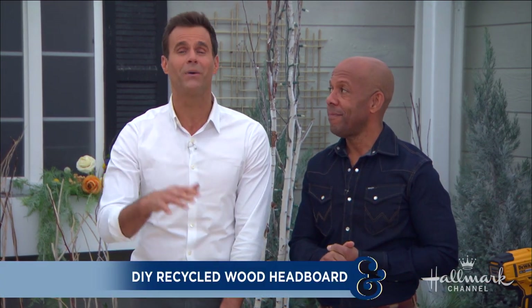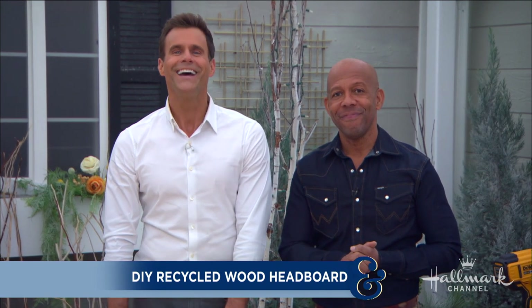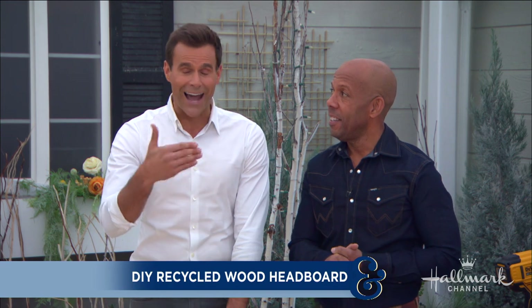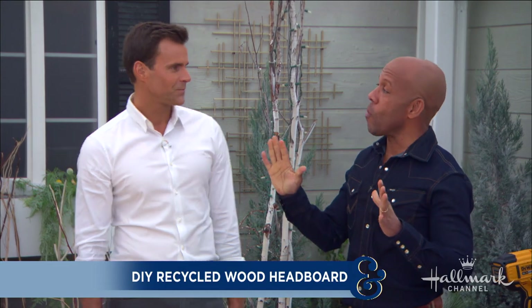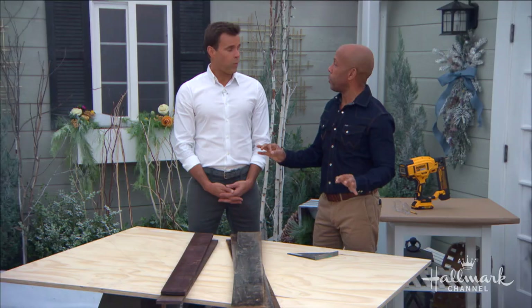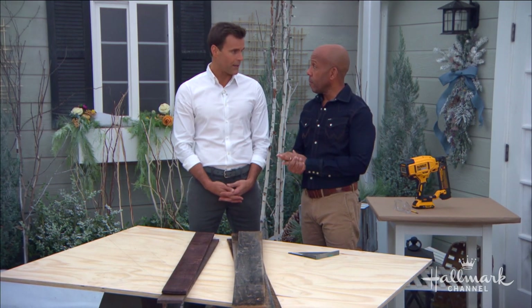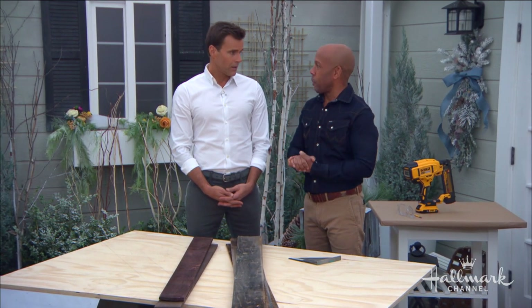Reclaimed wood headboards are super trendy and can sell for hundreds and hundreds of dollars — actually thousands. One with actual reclaimed wood goes for around $1,200 to $1,300 bucks online. Super expensive, but they look fantastic. Here with a completely custom headboard you can make using items you may already have in your backyard is Ken.